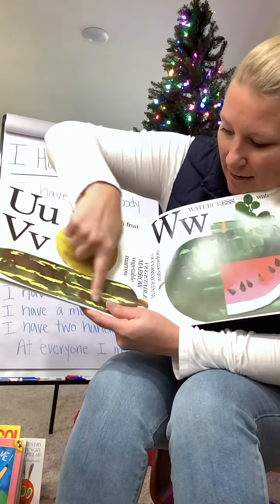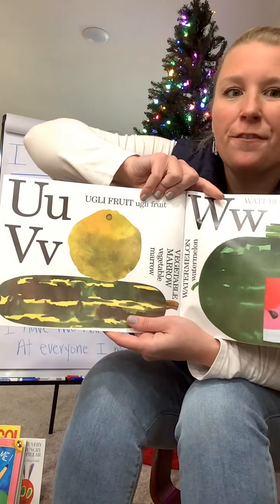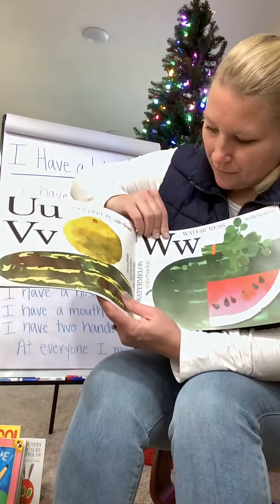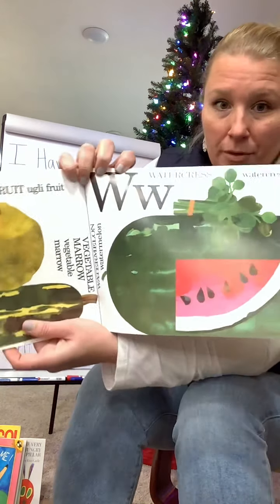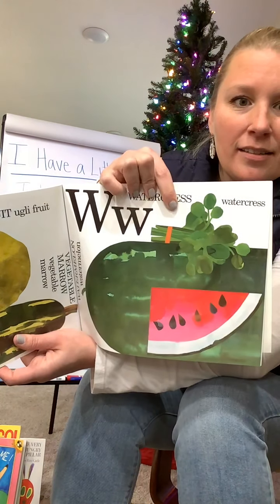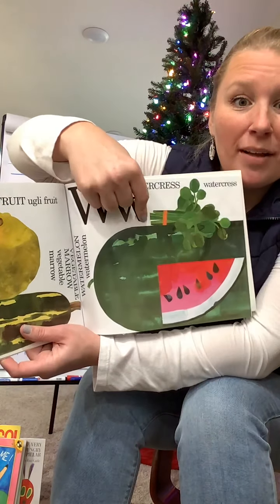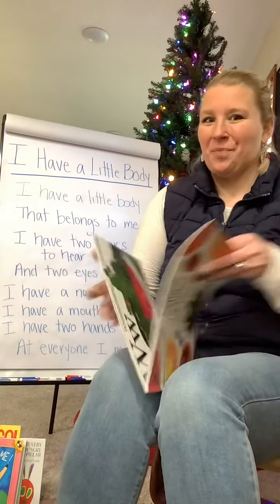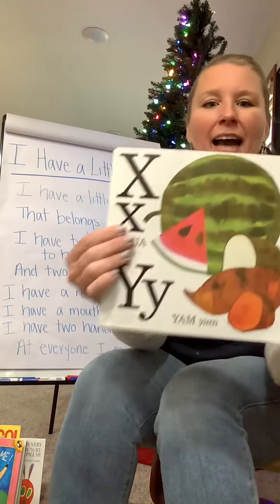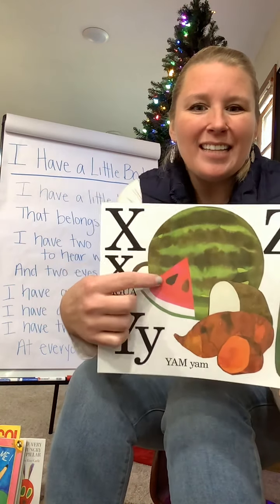This long one down here is called a vegetable marrow for the letter V. Vegetable marrow — the vegetables. W-W-W. Watermelon. And watercress. Watercress is sitting on top of the watermelon — that's silly. What's for X? Xigua — that's watermelon.